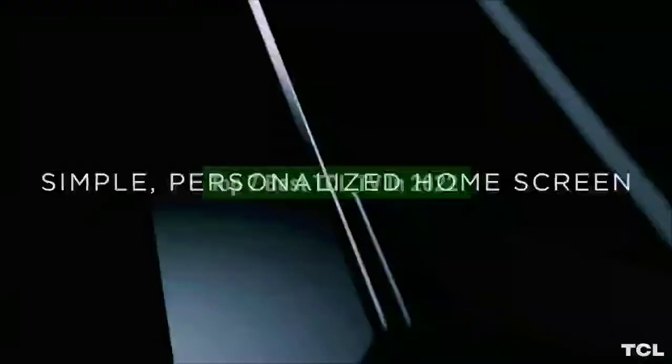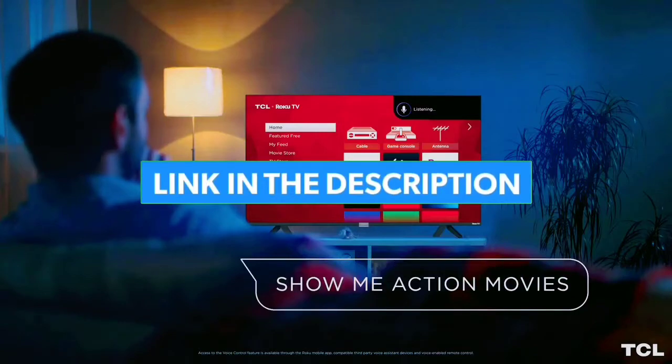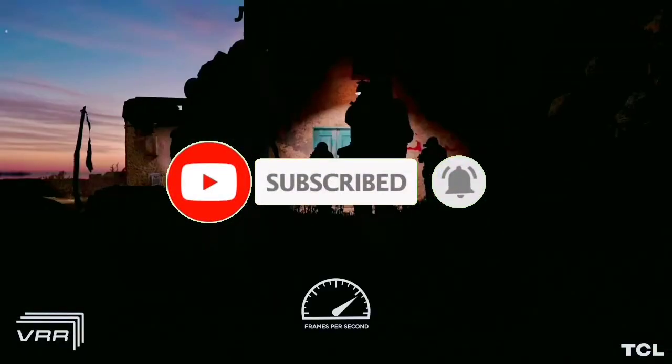That's all for the top 7 best TCL TVs in 2022. The links to all products are given in the description, which are updated for the best prices. Subscribe to our channel for more videos. We'll meet in the next video — till then, take care, bye.